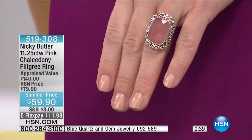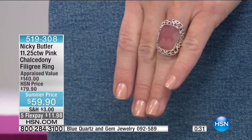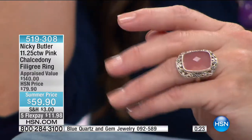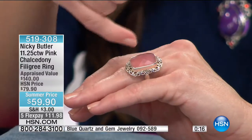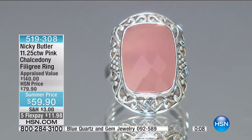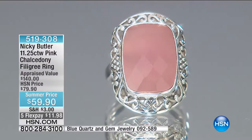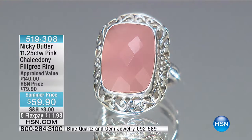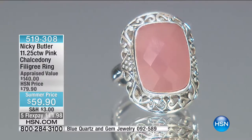It made it look a little deeper, a little richer in color. It's begging to be worn with your denim. You can see how it just fills in your finger beautifully while being so incredibly comfortable. When you think about the intricate metalwork, it's a huge compliment for that gorgeous over-11-carat gemstone. Sizes 11, 12, and 6 are almost gone — we only have about 100 across the board. You're shopping with a 30-day money-back guarantee, saving $20 off the HSN price, and everything is on Five Flex.